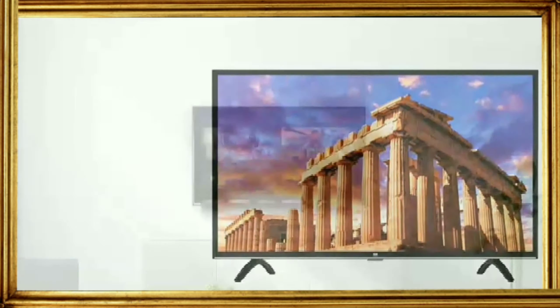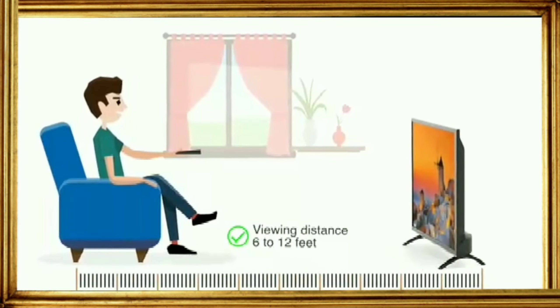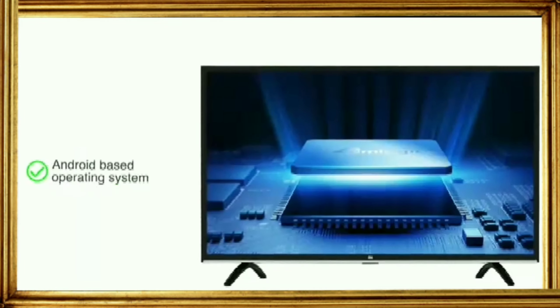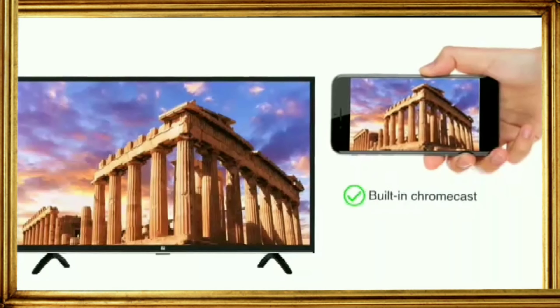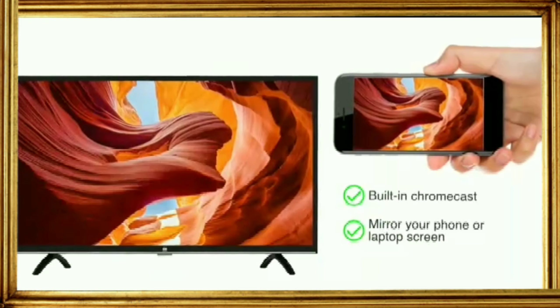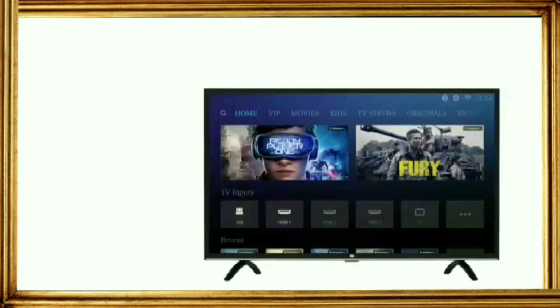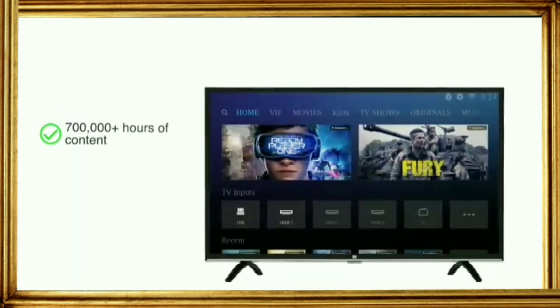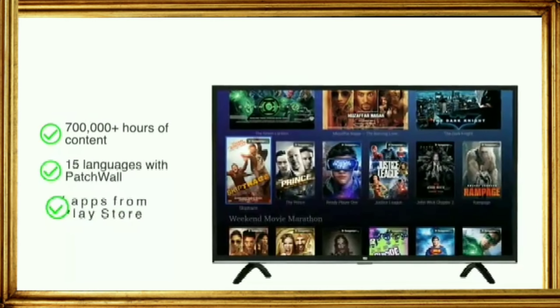The ultra bright LED panel provides detail in clarity and color for a good viewing experience. The recommended viewing distance for this TV is 6 to 12 feet. With the Android-based operating system and built-in Chromecast, you can easily mirror your phone or laptop screen onto your TV. You get access to 700,000 plus hours of content across 15 languages with Patch Wall, and can also download apps from the Play Store.